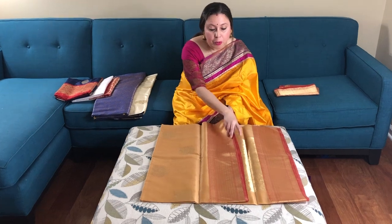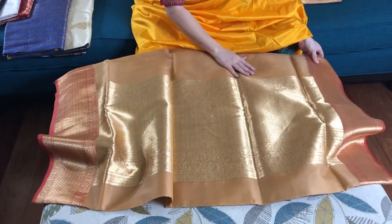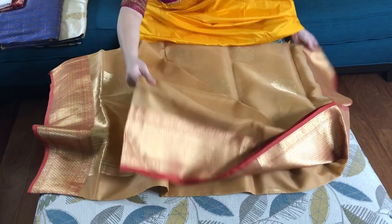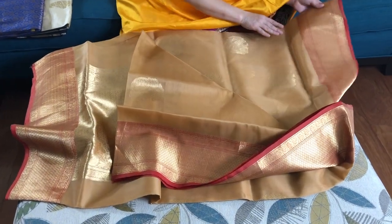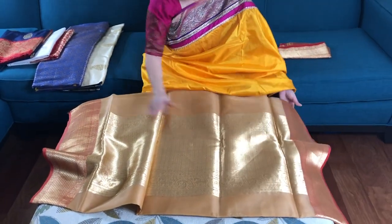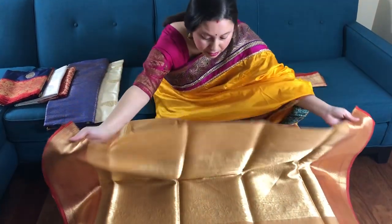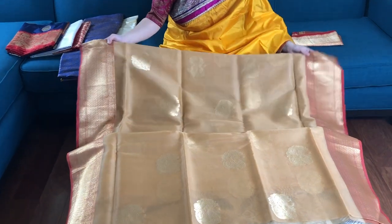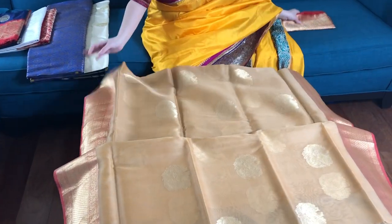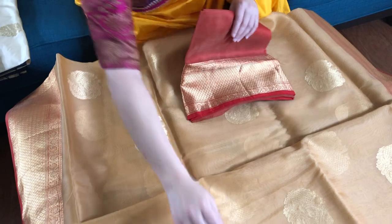First I will start with the Kora Banarasi saree. This is a kora silk — these are extremely lightweight. This is a sandalwood brown colour with a gold motif, hand-woven with a red border. This is the pallu of the saree, this is the body, and this is the blouse piece — a very lightweight pure Kora silk Banarasi saree.